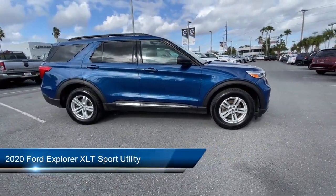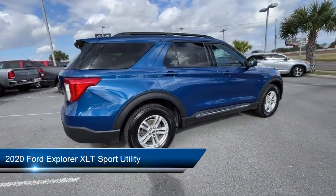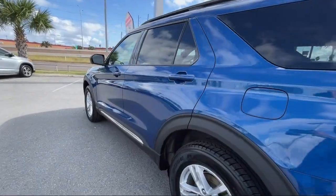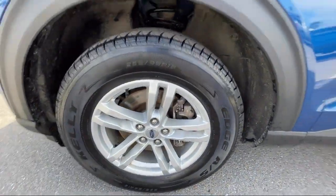It comes equipped with Ford Pass Connect, Roof Rack, Third Row Seating, Rear View Camera, Auto High Beam Headlamp Control, Sirius XM Satellite Radio, and Keyless Entry.